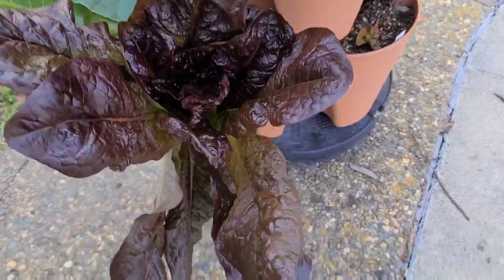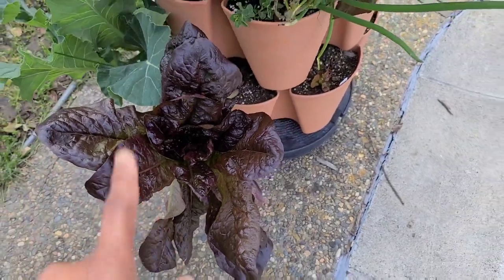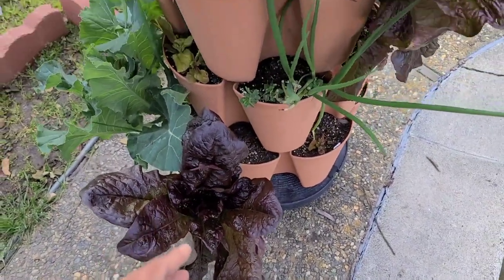Things like romaine lettuce are growing huge and starting to bolt as well, so if I want to use it, now is my last chance.